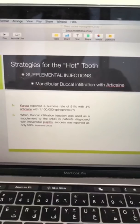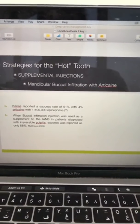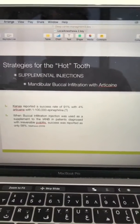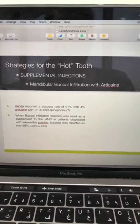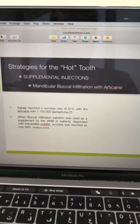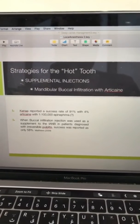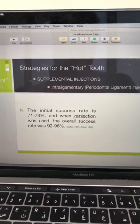For supplementary injections, first consider giving articaine as a buccal infiltration. Articaine penetrates the buccal bone much faster than lidocaine. Kanaa reported that the success of articaine as a supplementary buccal infiltration is 91%, which is very high. However, in irreversible pulpitis, success is only 58% with buccal infiltration.